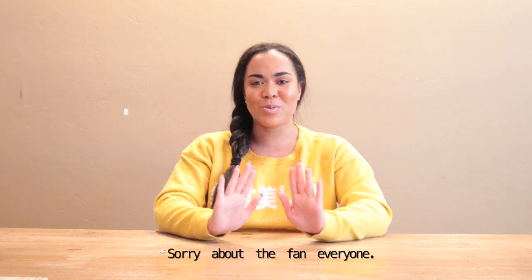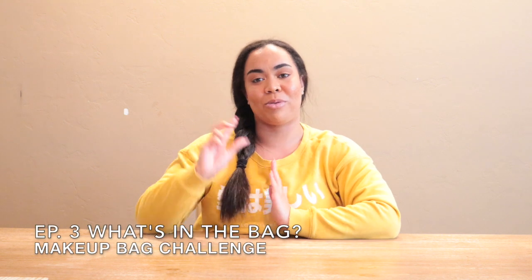Hey everyone, welcome back to my channel! I'm so sorry for not being around — I've been on a little hiatus for the past couple of months, but I am back. Today we're doing a 'how much do you know' challenge. I'm going to have three of my family members come on camera and guess some of my makeup products from my makeup bag. We'll see who gets them right and who gets them wrong. Without further ado, let's get into the video!